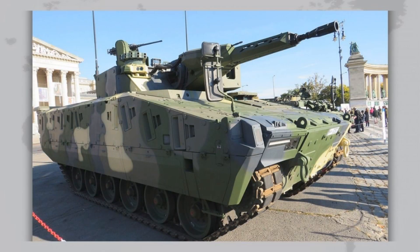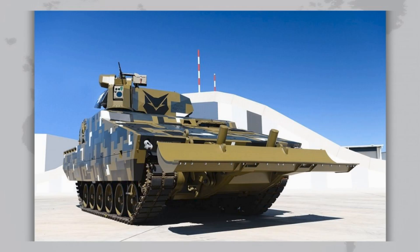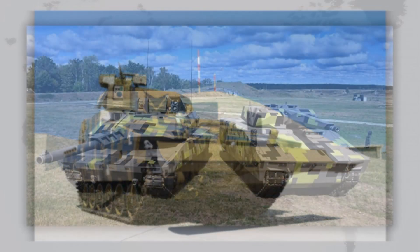Comparing Lynx to its competitors, the picture is interesting. Puma is more expensive and complex, but already integrated into the German army. Bradley is outdated but still widely used in the U.S. CV-90 has seen combat and proven itself, but is less modular. Asgard serves well for Spain and Austria, but also lacks Lynx's flexibility. The real advantage of Lynx lies in its modularity and balance of cost and capability.